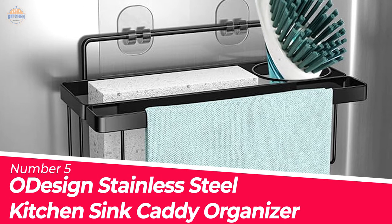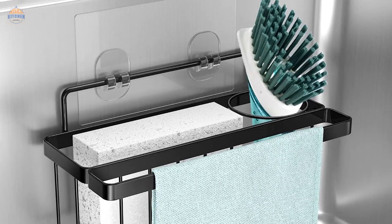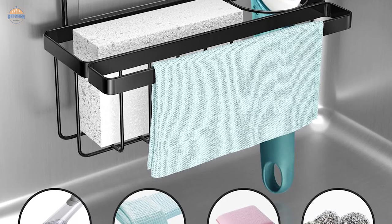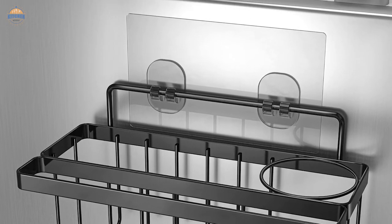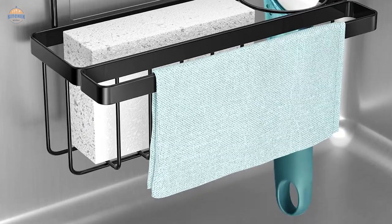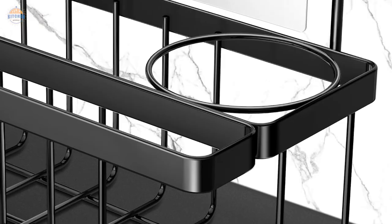Number 5: ODesign Stainless Steel Kitchen Sink Caddy Organizer. This stainless steel kitchen sink caddy organizer is perfect for organizing your kitchen sponges, dishcloths, pots and pans. It features a hollowed-out drainage area that helps to dry out the sponge rack quickly and efficiently. The sponge rack is removable so you can clean it easily on a daily basis. Additionally, it has an independent partition for keeping your various cleaning supplies separate and organized.